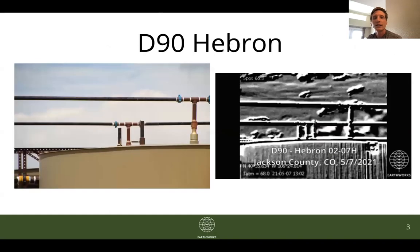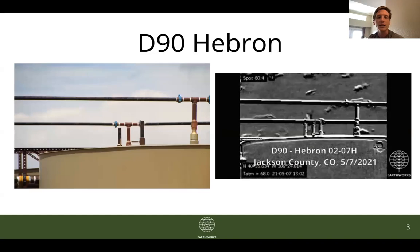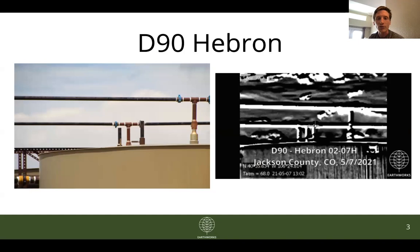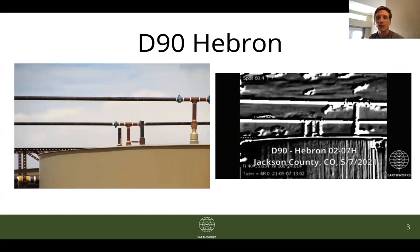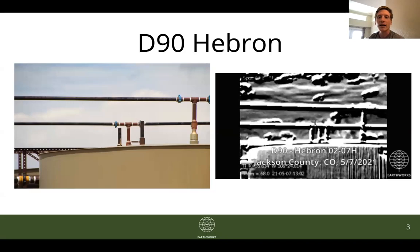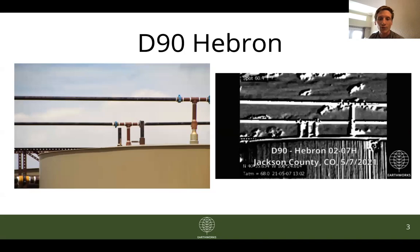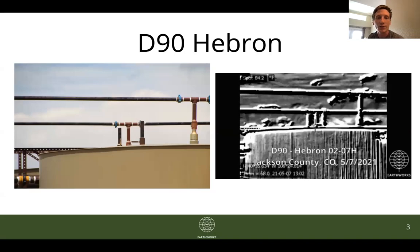One of these facilities is the D90 Energy Hebron facility. On the left-hand side of the slide you'll see a digital photo — the naked eye view of the top of the tank. On the right-hand side you have a GIF, a clip from our OGI video showing emissions coming out of those little stacks on the tank. Tank emissions are always quite concerning because these are not combusted in any way — they're just venting directly into the atmosphere.